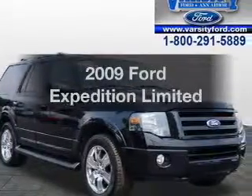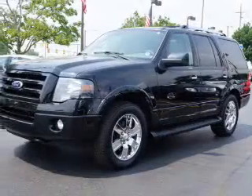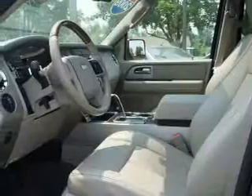Get noticed in this 2009 Ford Expedition — everything you need under one roof with this great vehicle. The powertrain includes four-wheel drive with a powerful eight-cylinder engine connected to a smooth-shifting six-speed automatic transmission.